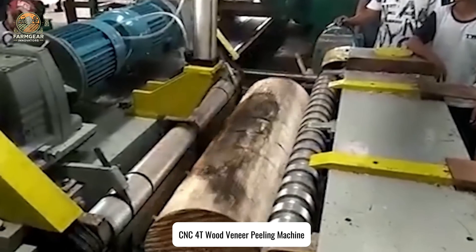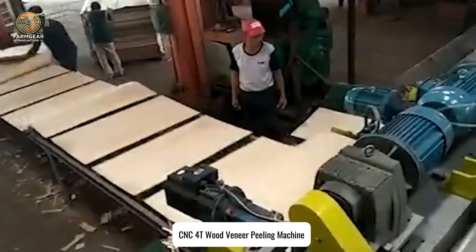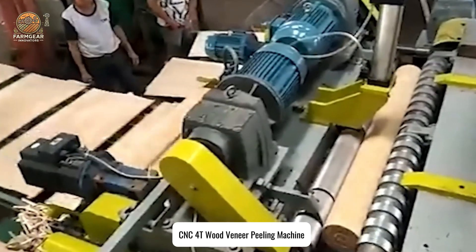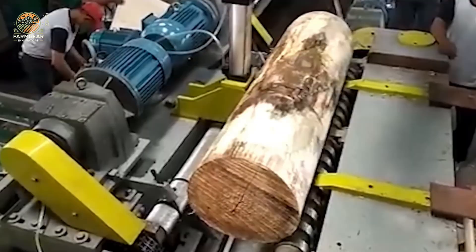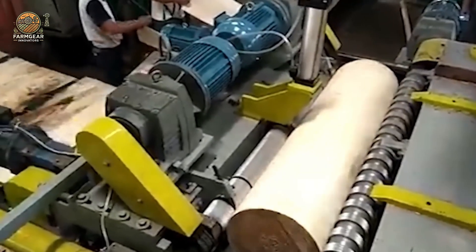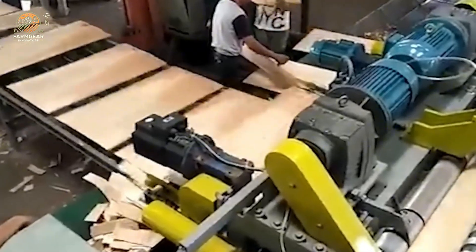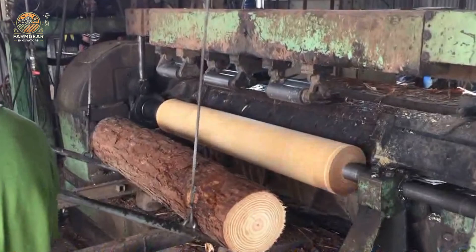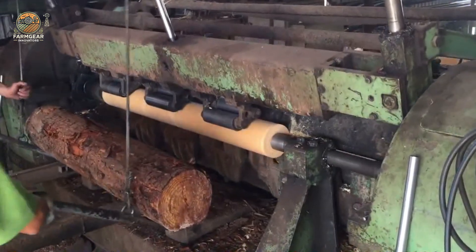Attention all woodworkers — this next machine is for those who appreciate the fine art of precision cutting. The CNC4T wood veneer peeling machine is an absolute masterpiece. With its adjustable speed settings, it fine-tunes itself to different wood types, delivering flawless veneer sheets every time. This is not your average cutting machine — it's the Ferrari of woodworking. Thanks to its high-accuracy CNC technology, this machine maximizes output with minimal waste. That's efficiency at its best.